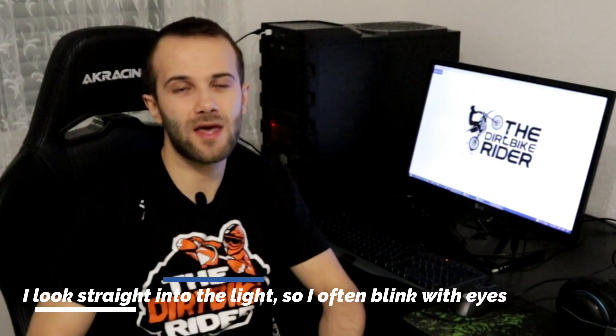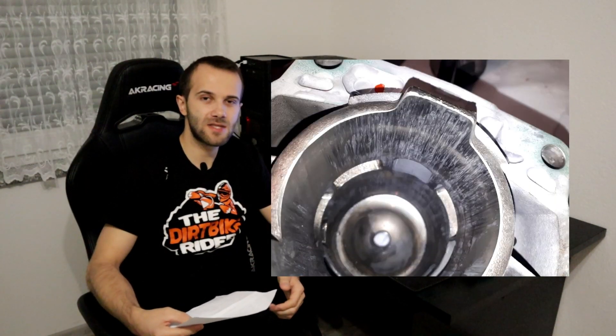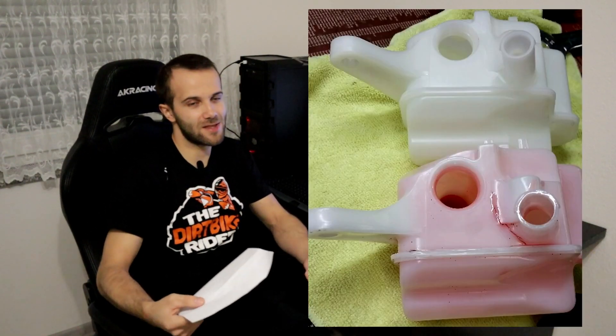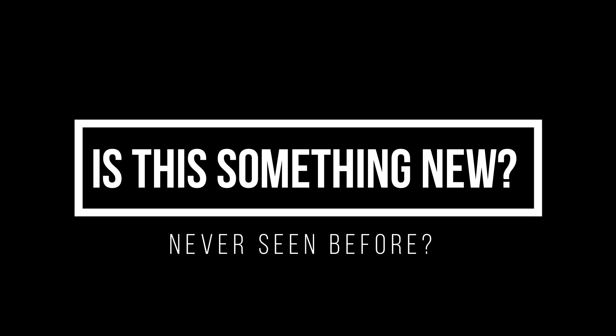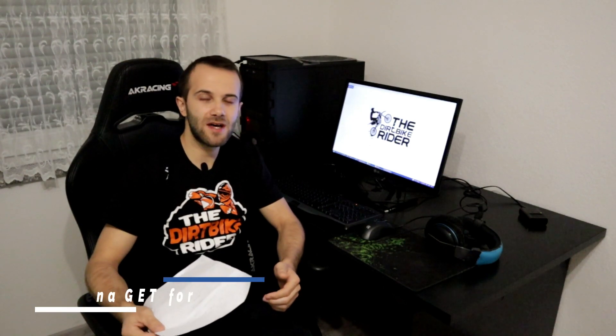The KTM TPI had big problems with the engines because of oil pump failures and that stuff. Also the oil tanks had really big problems. I've seen this before on the GET Data system.